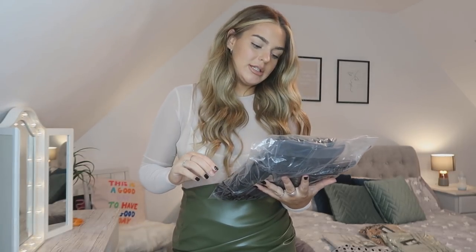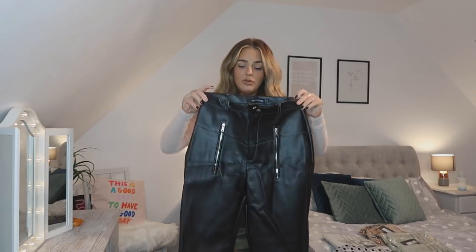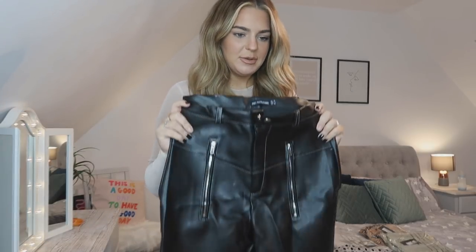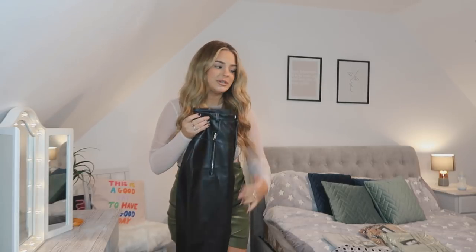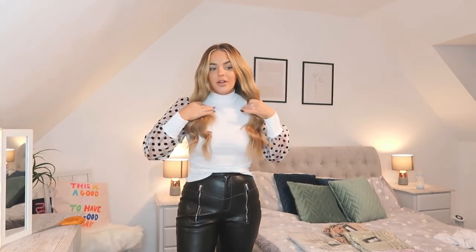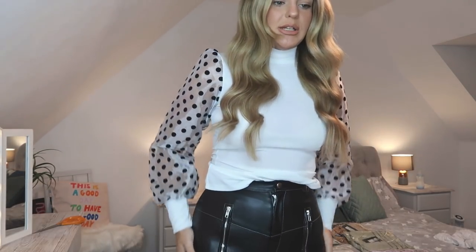These are the black faux leather contrast stitch trousers in a size 10. I thought I'd switch it up with some more out-there ones with zips. They feel really thick and heavy — good quality. My other ones are kind of just like leggings but these are like proper trousers. I love the zips. Getting them over my bum was a little bit of a struggle but once they're on, they are on for good. They are really really nice.